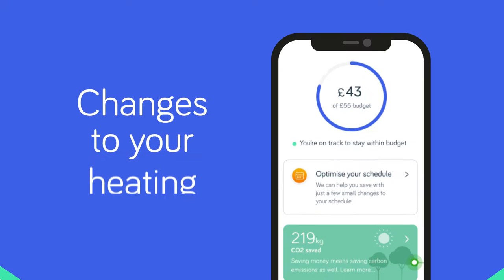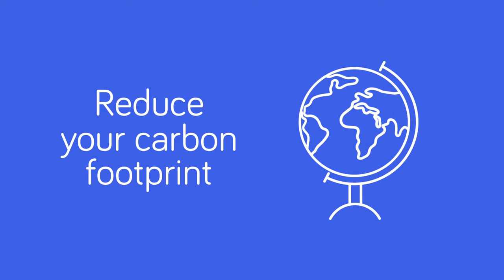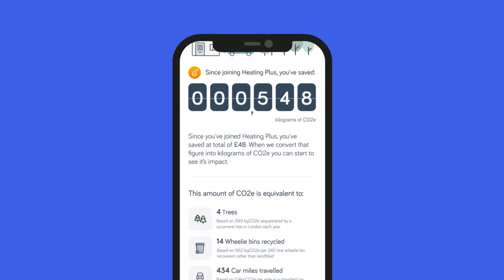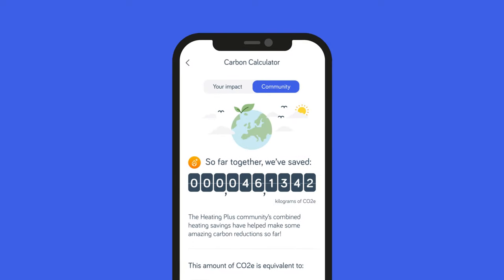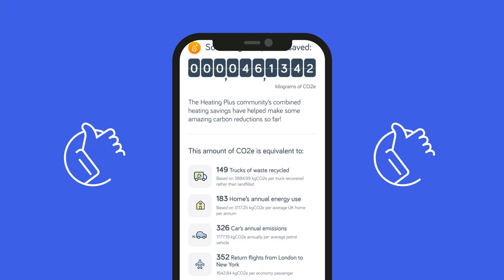Want to see how changes to your heating can reduce your carbon footprint and help the planet? Our carbon calculator shows your carbon savings in simple terms like equivalent car journeys or planted trees. You can even see how the carbon savings of the whole Heating Plus community add up to make a real difference.